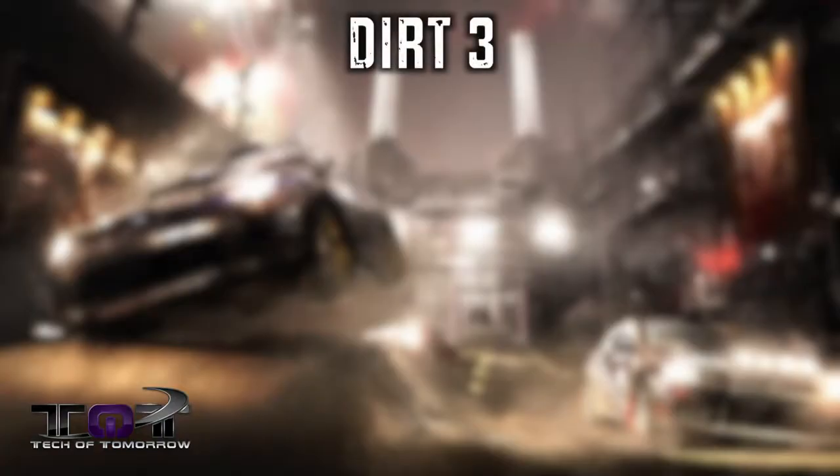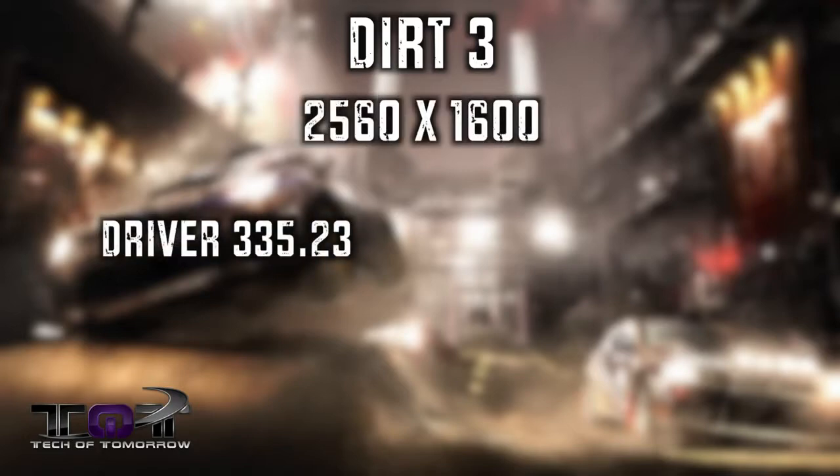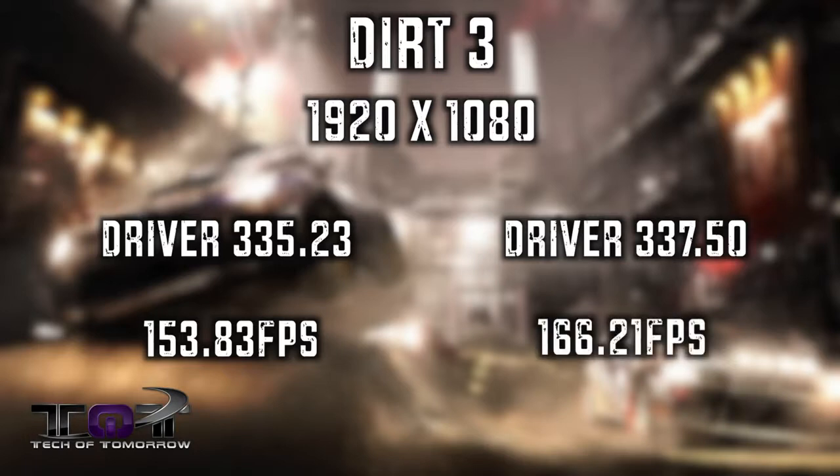Next up, Dirt 3 — obviously an AMD game, but there were still some improvements. At 2560 by 1600 with the 335.23 driver, I saw 151.90. With the 337.50, I saw 166.77. At 1920 by 1080 with the 335.23, I saw 153.83, and with the 337.50, I saw 166.21. Also a good improvement.